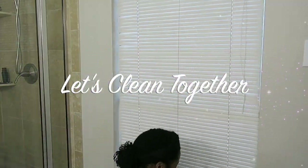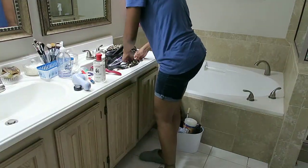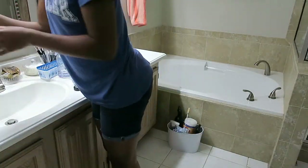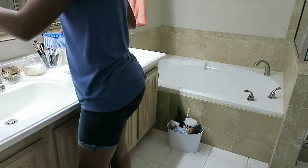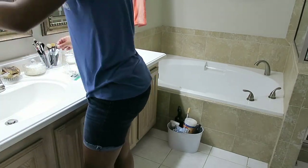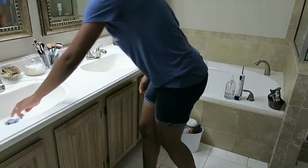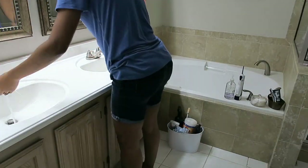Hey guys, welcome back to another cleaning video. It feels like it's been a minute since I posted one, but I'm super excited to be putting one out there for you guys. It's my son's birthday this week, so I had to get this house in shape for guests. Family and friends are coming into town to celebrate his birthday and birthday party with us.